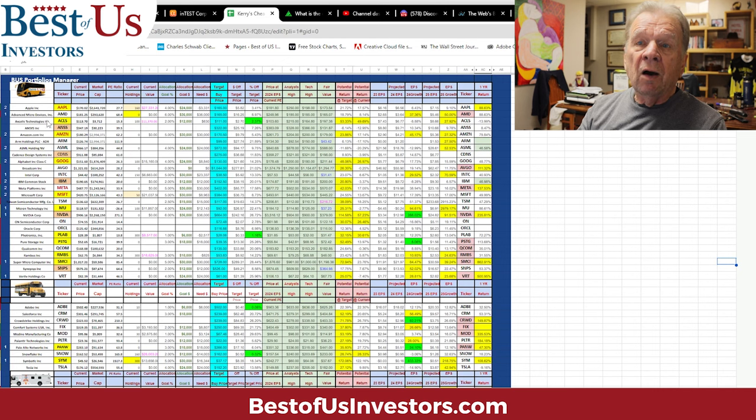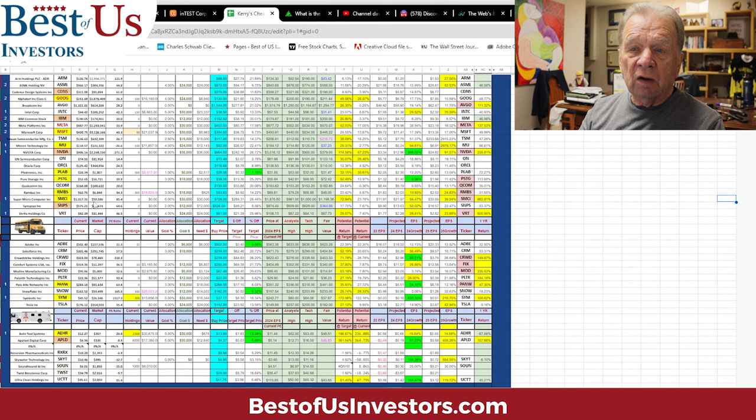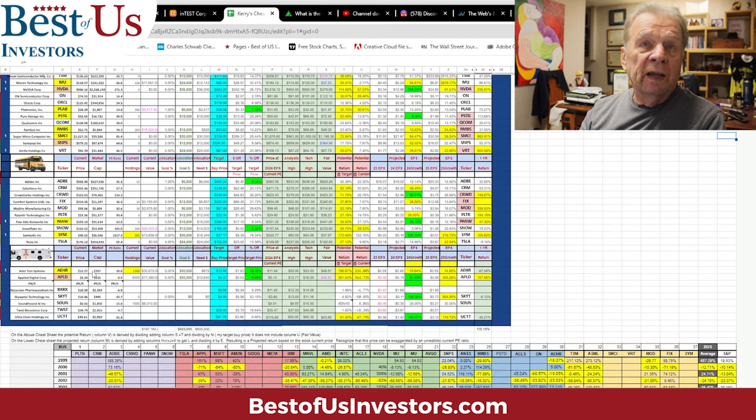I do it for my hardware companies, and I do it for my software companies, and then I do it for my moonshots.